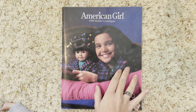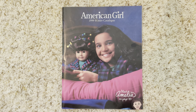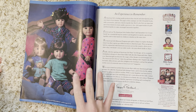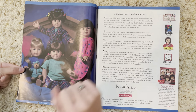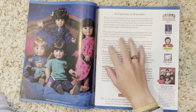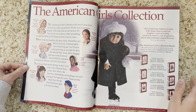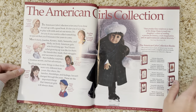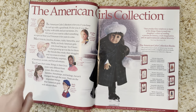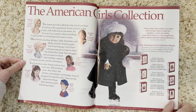Here is the opening page of the catalog. I'm so obsessed with this pajama set, I want it so bad. The opening page has all of the girls in their pajamas — number four looks so cute. Then we have a page talking about the American Girl places, and next is the American Girls collection page with the same six dolls: Felicity, Josefina, Kirsten, Addy, Samantha, and Molly.